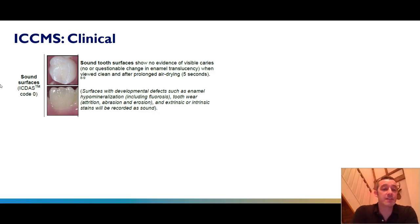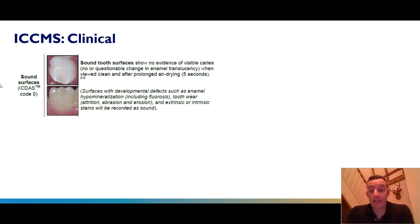The ICDAS code zero is sound surfaces — they show no evidence of caries when clean, air dried and well lit. As we start to get the very first or distinct visual changes in enamel, as the enamel becomes affected it affects the translucency, becomes more opaque and chalky, which can look slightly white or slightly brown. This gives a code one or code two. At this stage though, there is no surface breakdown and no dentine visible underneath — this is still an intact lesion.